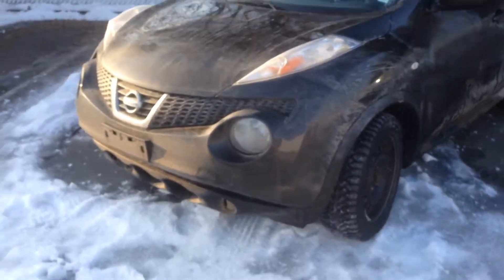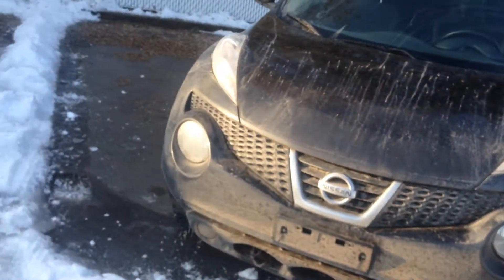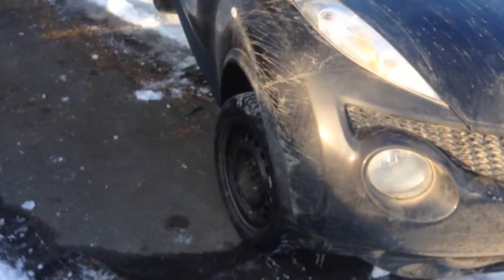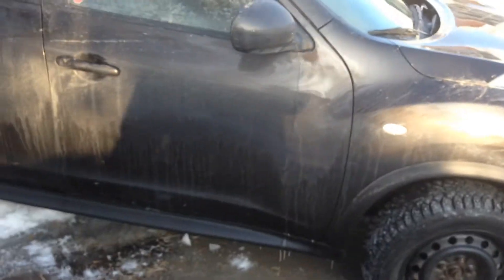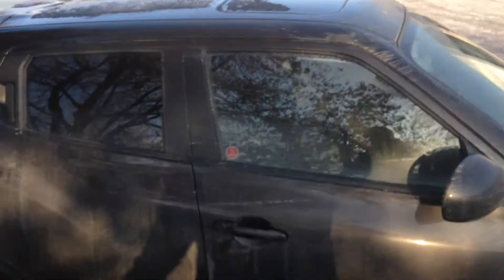This is actually an SL model. You do have your factory fog lights down below there. Now on this unit you do have the winter tires and steel rims already on it. Power sunroof up there. It's actually brown in color.